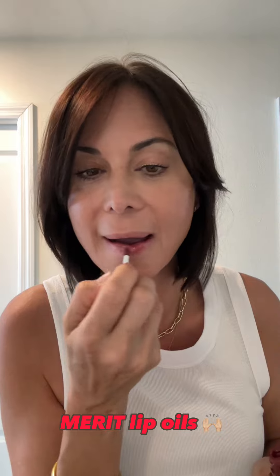Merit lip oils — this is the slightly darker one, but just put a little on. And there you go. Ready for basketball.